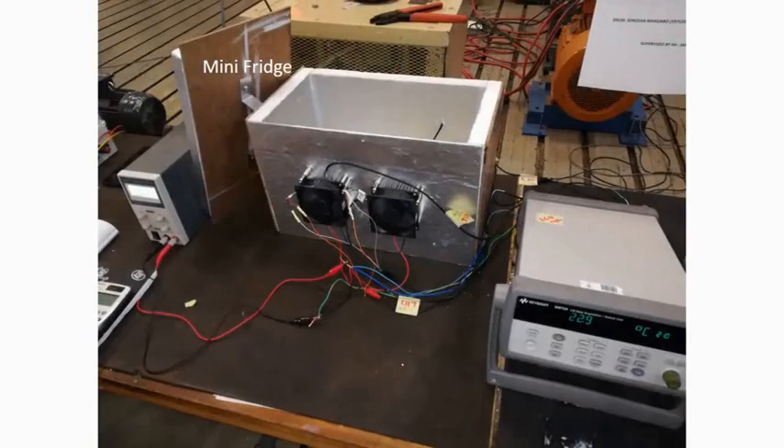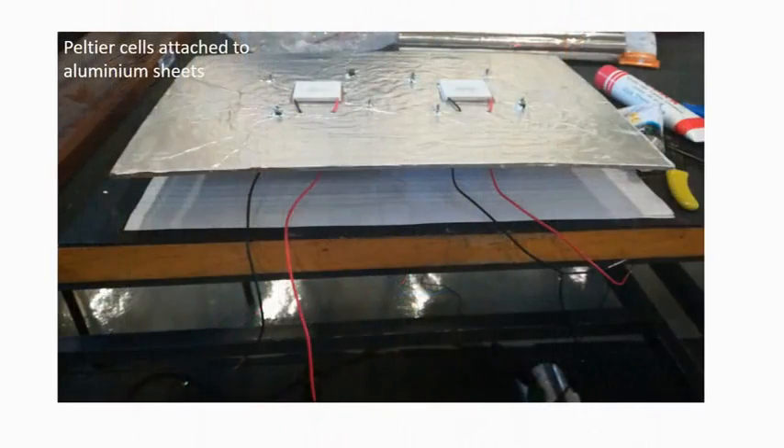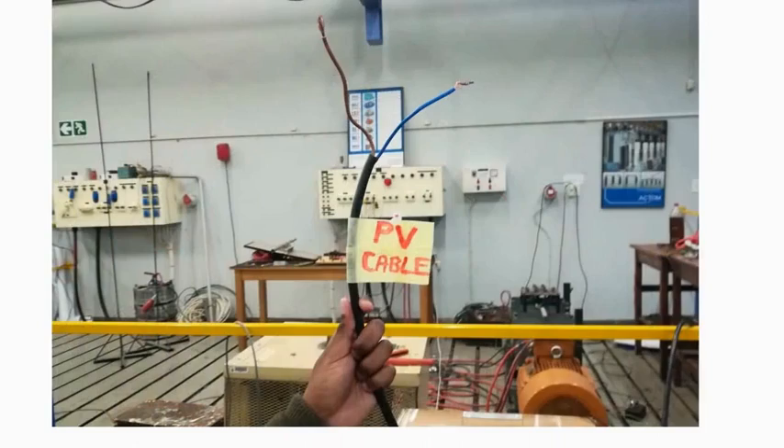This video presents the modeling and matching of PV and Peltier cells for solar cooling applications. In layman's terms, there is simply a solar-powered mini-fridge that operates on Peltier cells technology, as compared to the traditional compressor-based refrigerator.